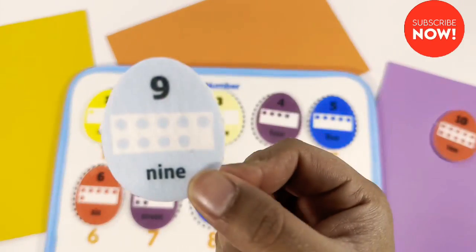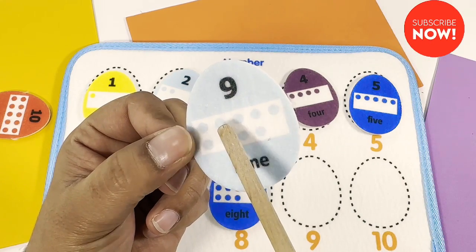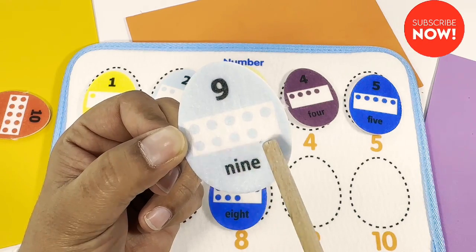Nine. How about this one? Nine. One, two, three, four, five, six, seven, eight, nine.